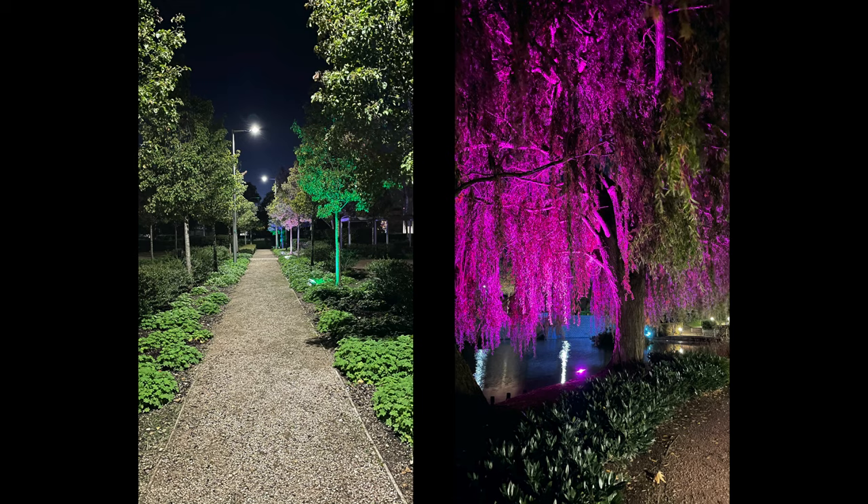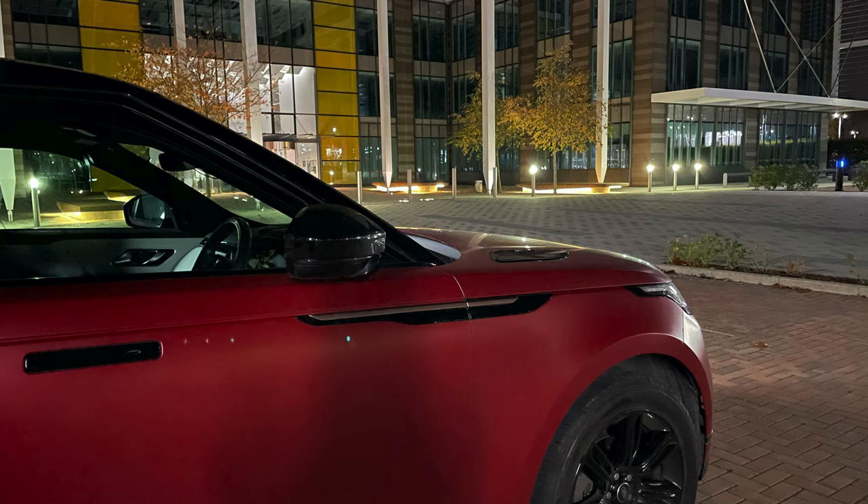I decided to explore light sources — going down a pathway with colored floodlights on trees. I tapped to focus on the trees themselves and the result is excellent. In that first picture on the left, the trees are very green and vibrant, the LED lampposts and the sky in the background came out very well — not washed out, not faded. On the right, there's a pink light on a tree that came out so clearly. It also captured details in the bushes next to the tree and the reflection in the lake behind it.